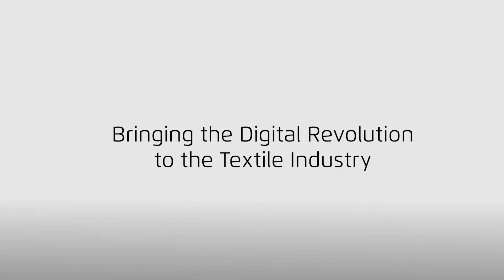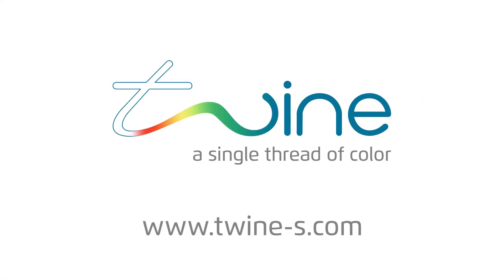Join us as we bring the digital revolution to the textile industry.